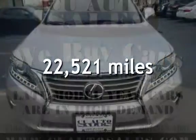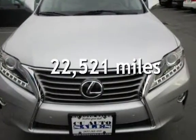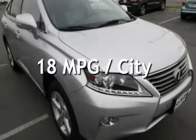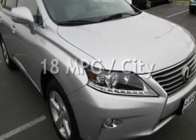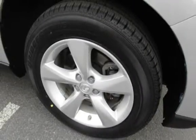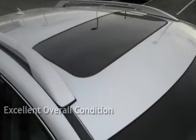This Lexus is a great value with less than 23,000 miles on the odometer. Estimated fuel economy for this vehicle is 18 miles per gallon in the city and 24 miles per gallon on the highway. This vehicle is in excellent overall condition.